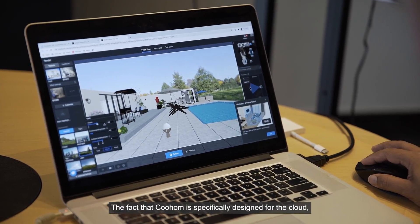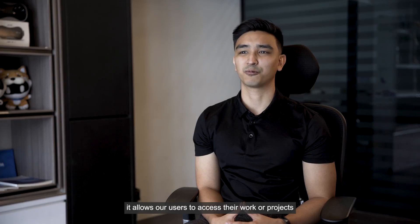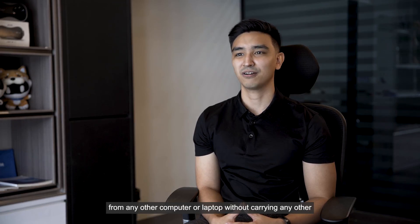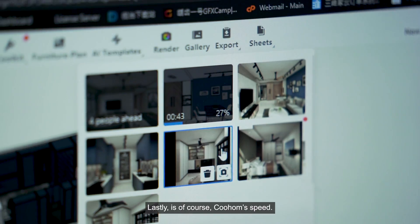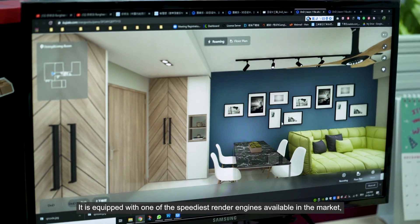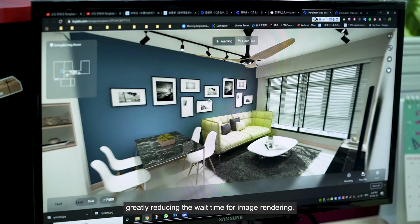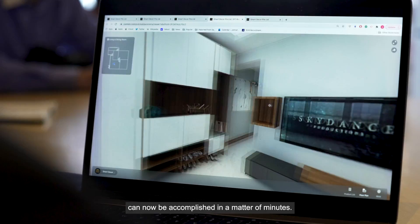Secondly, KuHome is very accessible. Being specifically designed for the cloud, it allows users to access their work or projects from any computer or laptop without carrying external hardware devices. Lastly, there is KuHome's speed — it is equipped with one of the speediest render engines available in the market, greatly reducing wait time for image rendering, so what used to take hours can now be accomplished in a matter of minutes.